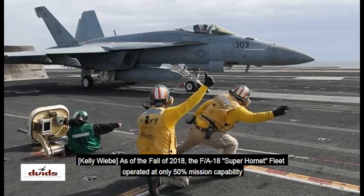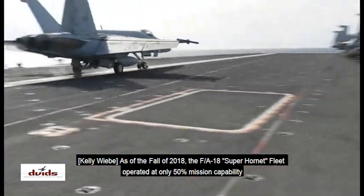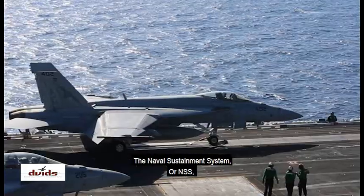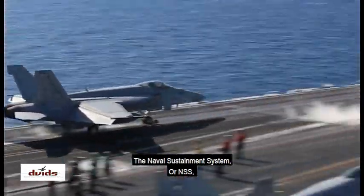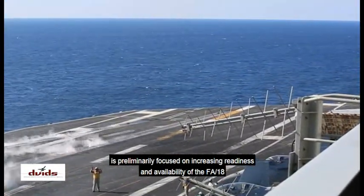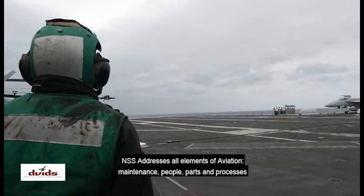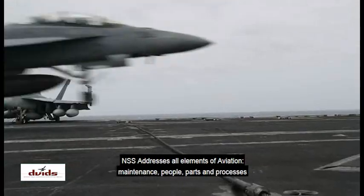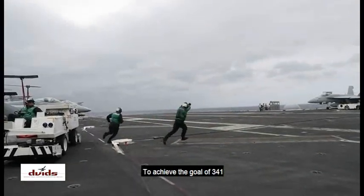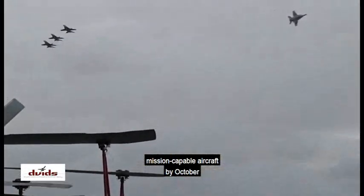As of the fall of 2018, the FAA-T Super Hornet fleet operated at only 50% mission capability. Naval Sustainment System, or NSS, is preliminarily focused on increasing readiness and availability of the F-18. NSS addresses all elements of aviation — maintenance, people, parts, and processes — to achieve the goal of 341 mission-capable aircraft by October.